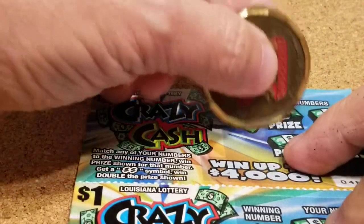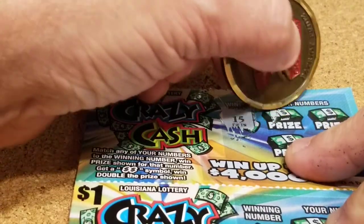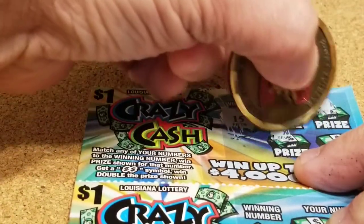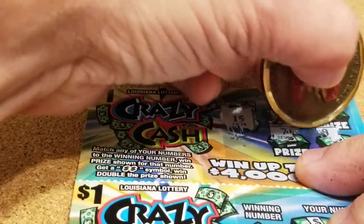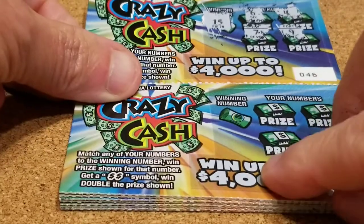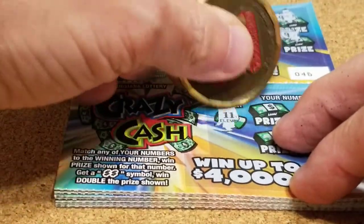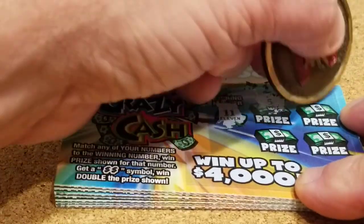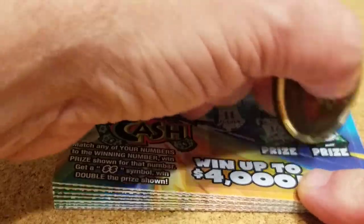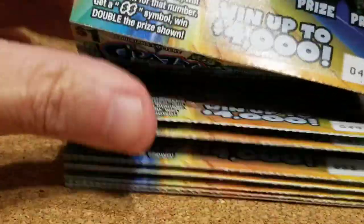Ticket number 46, looking for 15. We got a 6, a 4, a 7, and a 9. Next ticket number 47, we're looking for 11, 5, 4, 16, and 7. Nothing there.